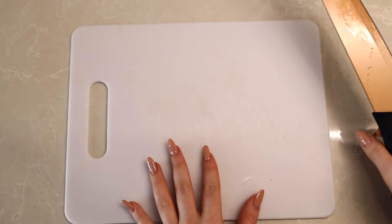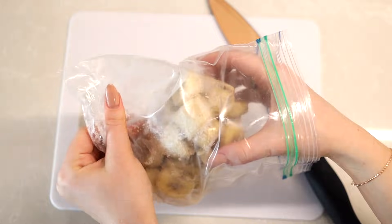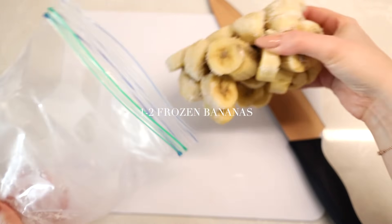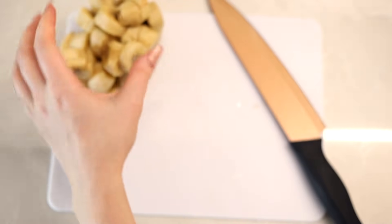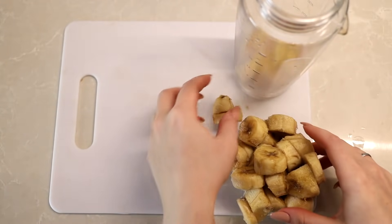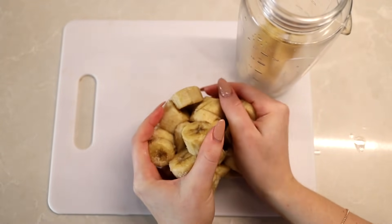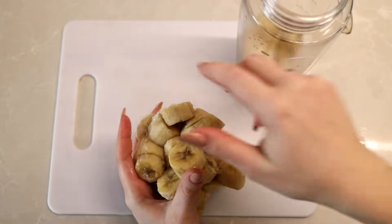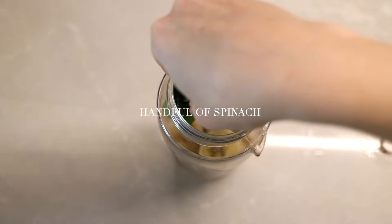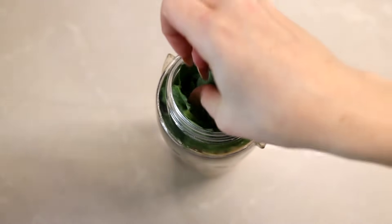At this point my stomach is probably rumbling, so it's time to get some food into my system. You should never skip your breakfast because it is the most important meal of the day and it jump-starts your metabolism, which helps you burn more calories throughout the day, based on research by Christy C. Tangney, a PhD clinical dietitian. I love starting my day with smoothie bowls or smoothies because they honestly taste like a treat but are actually very healthy.